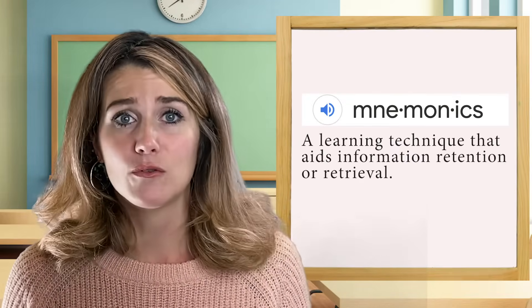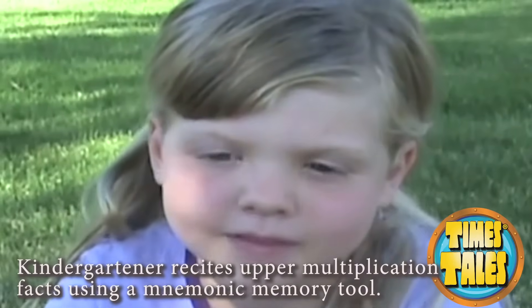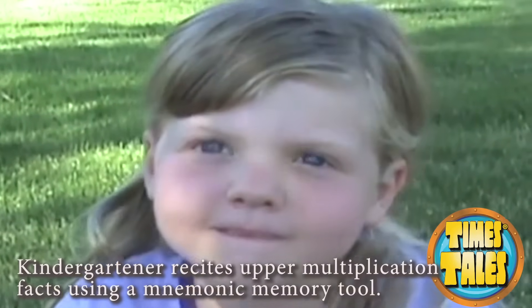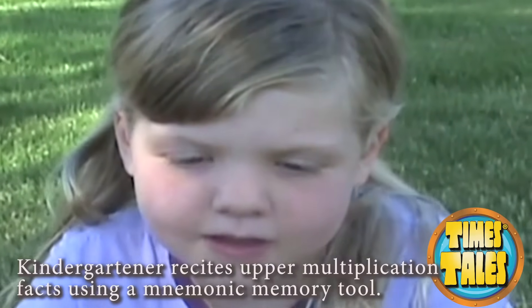Mnemonics are such a wonderful right brain learning tool that it's actually surprising it's not being taught in every classroom. This amazing visual memory aid is so effective that children as young as six are able to effortlessly recite their times tables after being led through Times Tales' six-step mnemonic system.